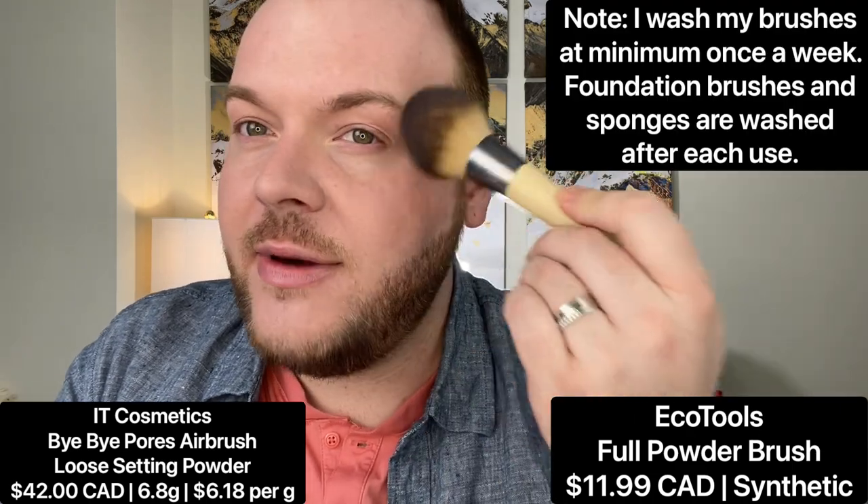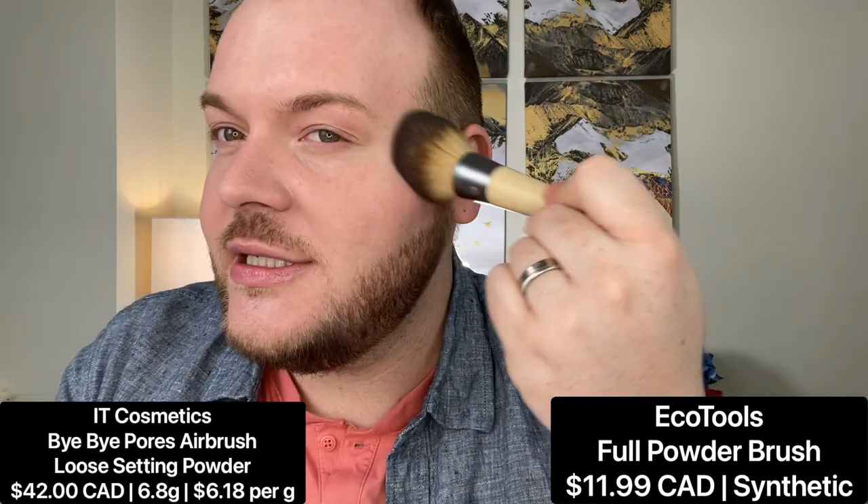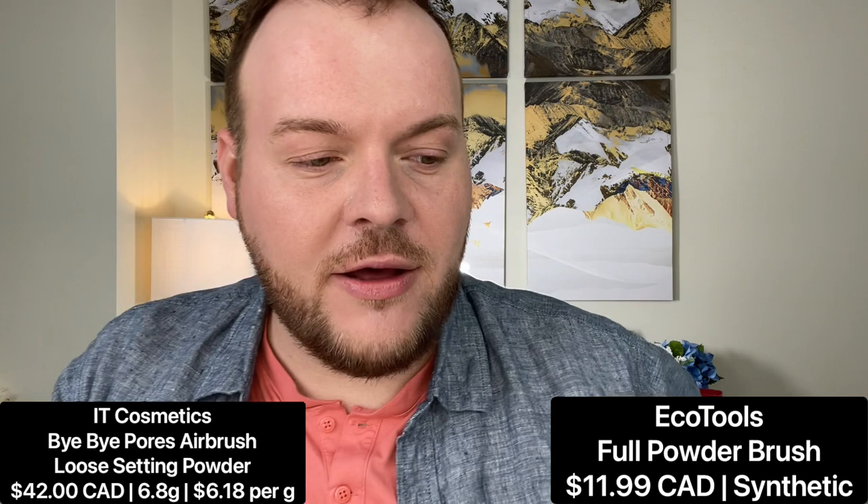For concealer I'm using the Armani Power Fabric in shade number two. I felt it gave me a little more coverage than I was looking for, so I'm sheering it down with the ELF Putty Primer Applicator brush — I'm really loving it for foundation application and buffing. I'm going to set with the IT By IT pour loose powder using an Ecotools full powder brush.